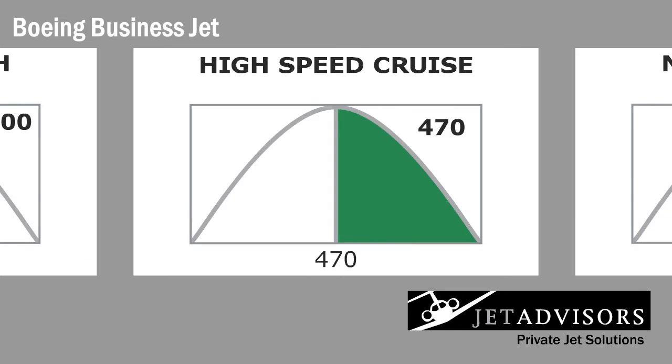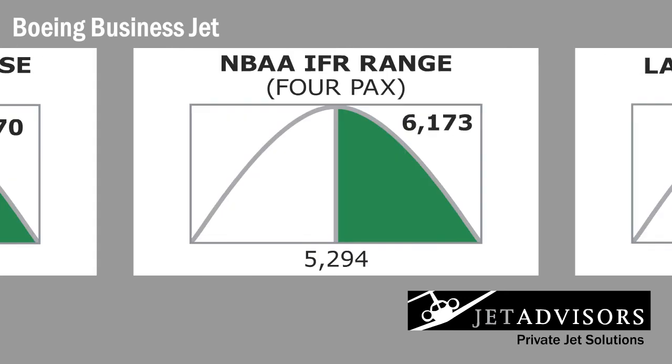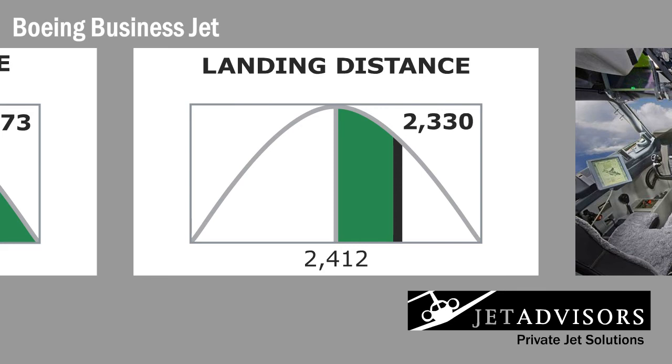The BBJ achieves a high-speed cruise of 470 knots. Its range with four passengers is 6,173 nautical miles. Its required amount of runway for landing won't be a limiting factor either — the BBJ needs a mere 2,330 feet to land.